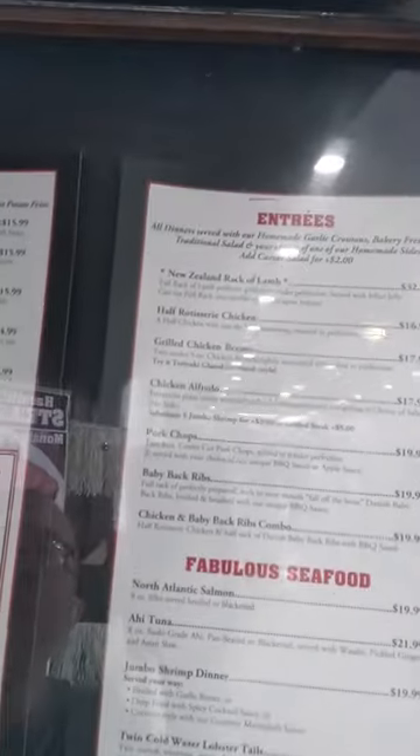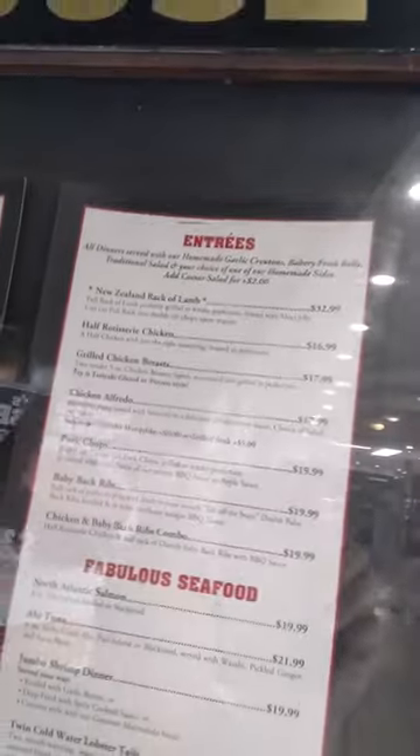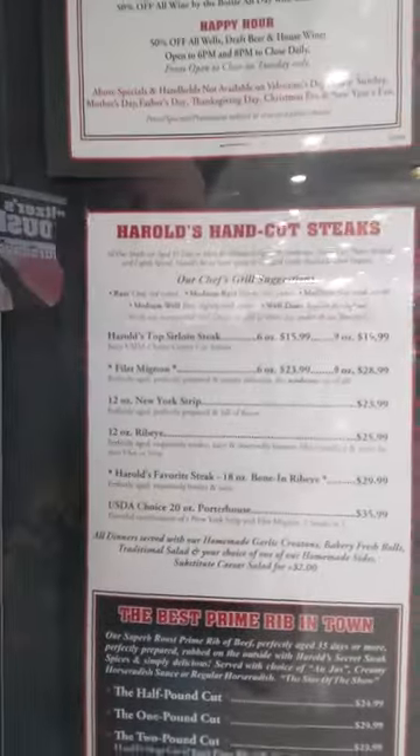Here's this famous steakhouse — here's the menu. I'm just looking for the meat. Cut steaks — oh yeah, look at that.